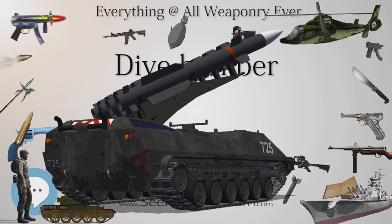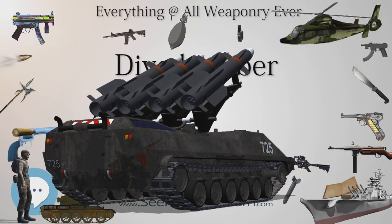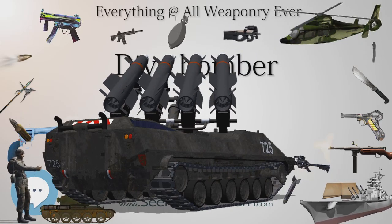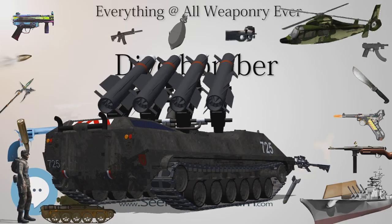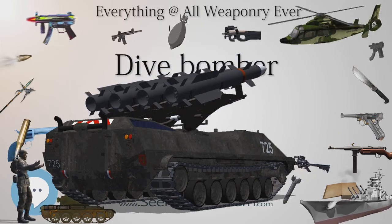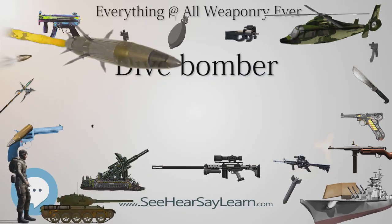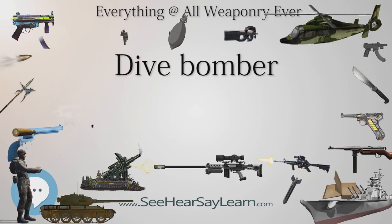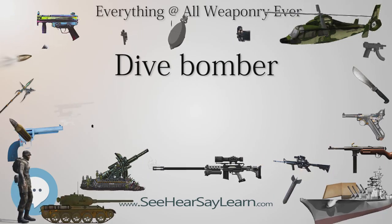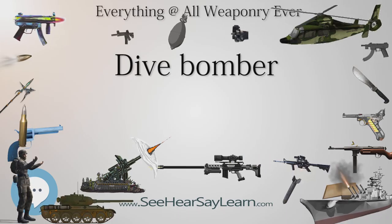Bomb sighting becomes trivial, requiring only a straight line of sight to the target. This was simplified as the aircraft was pointed directly at the target, making sighting over the nose much easier. Differences in the path of different bombs due to differing ballistics can be corrected by selecting a standardized bombing altitude and then adjusting the dive angle slightly for each case. As the bomber dives, the aim could be continually adjusted.